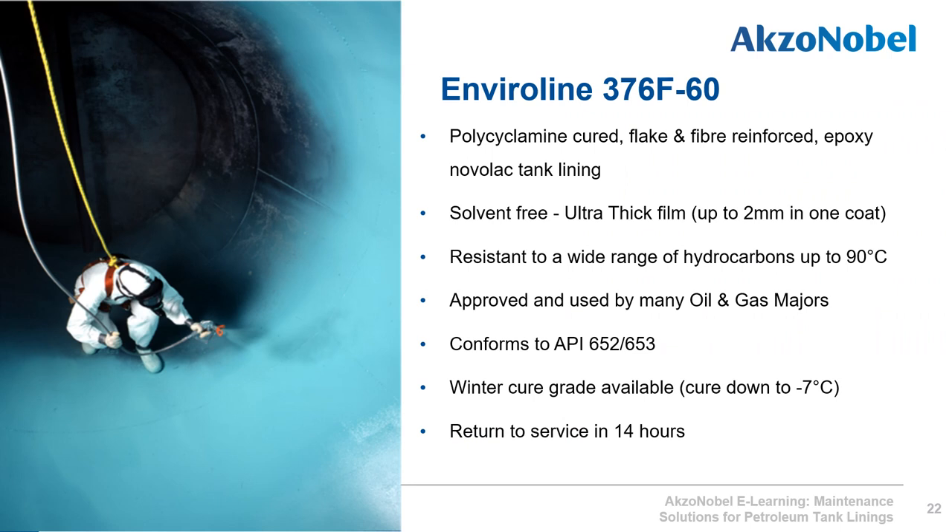Enviroline 376 F60 is a polycyclamine-cured flake and fiber-filled reinforced epoxy Novolac tank lining. The solvent-free product can be applied up to two millimeters in one coat and contains fiber reinforcement. It therefore conforms to API 652–653 as a thick-film fiber-reinforced lining, which can add up to five years to the inspection window of a newly refurbished tank. A winter grade is available that cures down to minus 7 degrees Celsius, and the standard grade can be returned to service within 14 hours at 20 degrees Celsius.